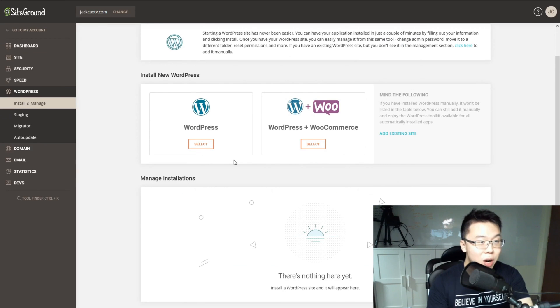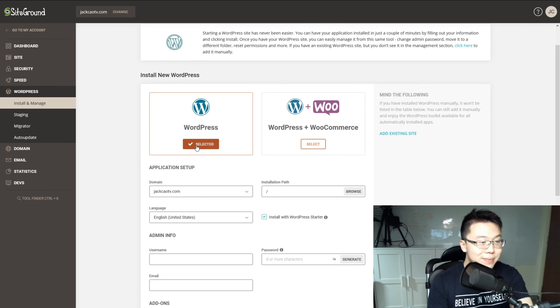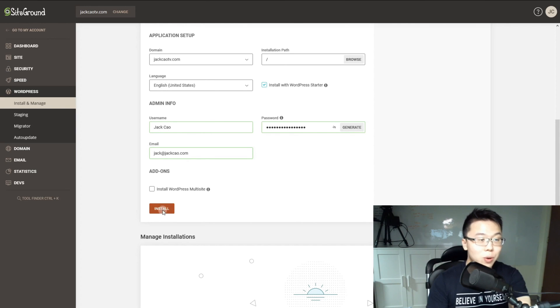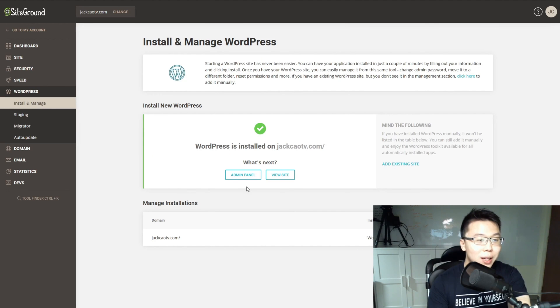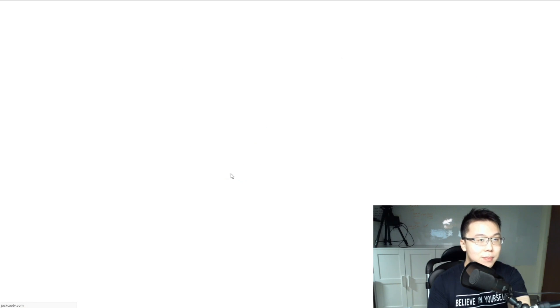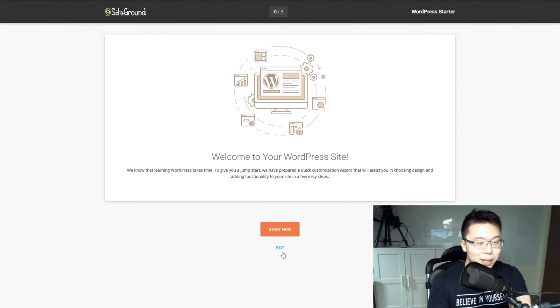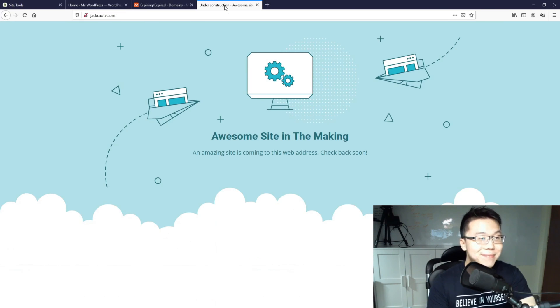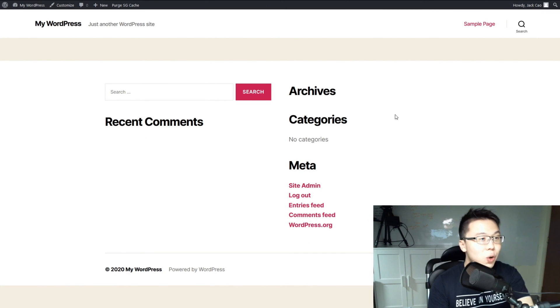Let's go back to SiteGround, select WordPress, create a username, password, and email, then click Install. Once it's installed, go to Admin Panel and select Exit. Now we are in the WordPress dashboard, which is your website's back office. Let's check how the website looks — refresh the browser. As you can see, WordPress is installed. This is the default theme that SiteGround has installed for you.